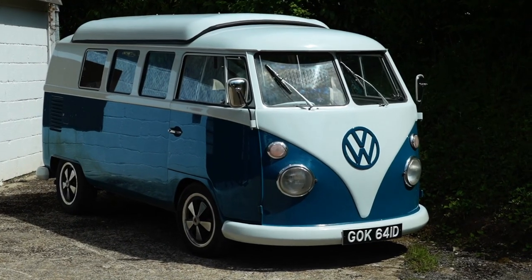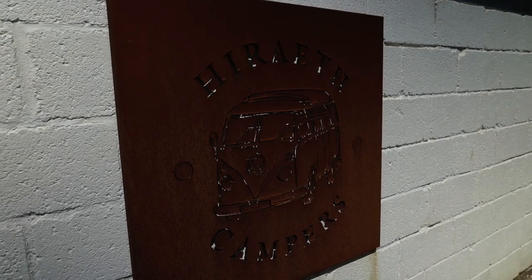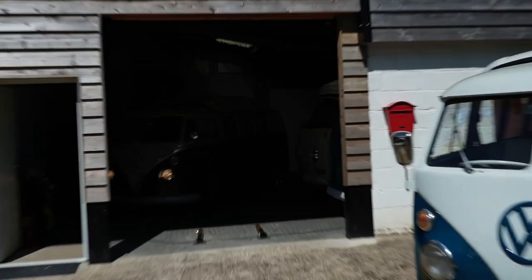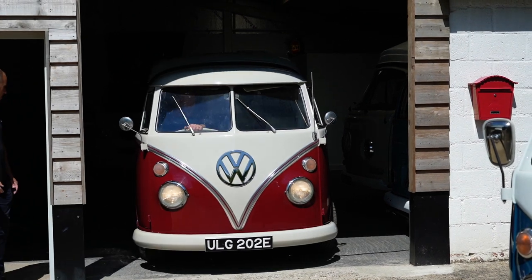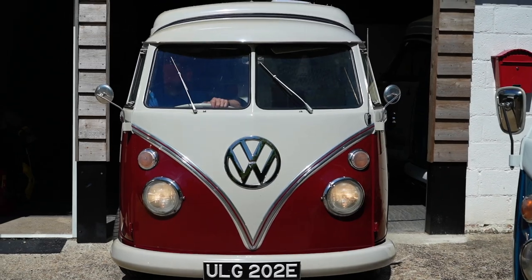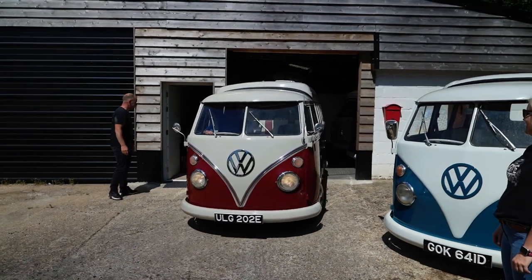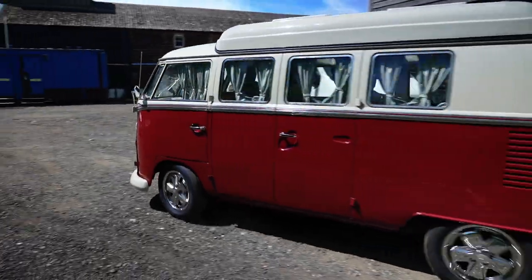Oh my god, this van looks absolutely brilliant. What do you reckon, Jo? It looks sick. Check this out — I'm going out of my brain!